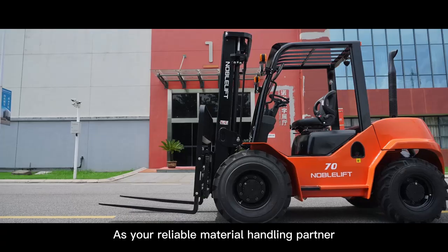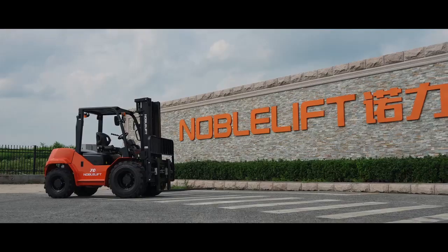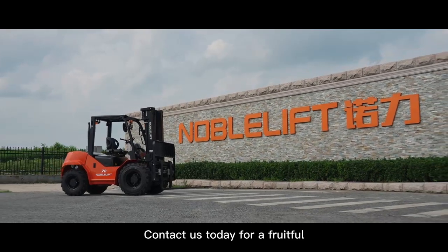As your reliable material handling partner, Nobolift eagerly awaits your inquiries. Contact us today for a fruitful, long-term partnership.